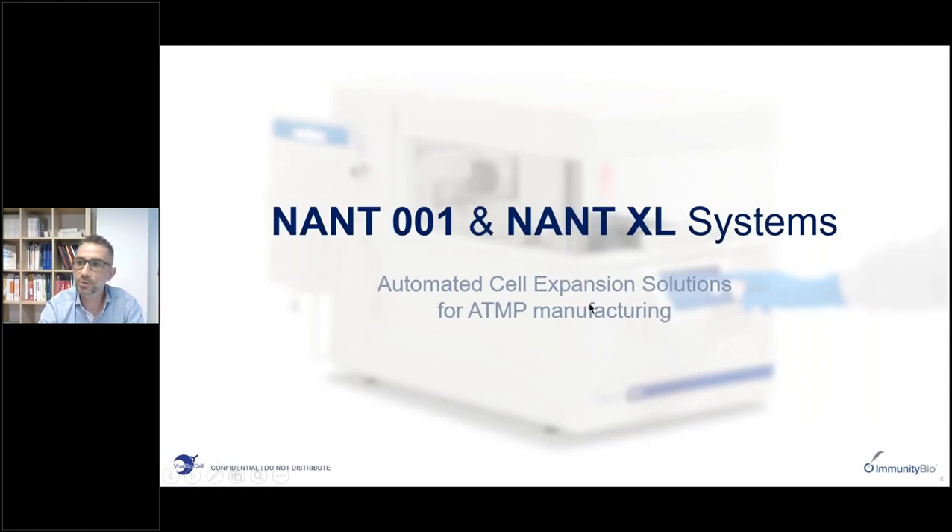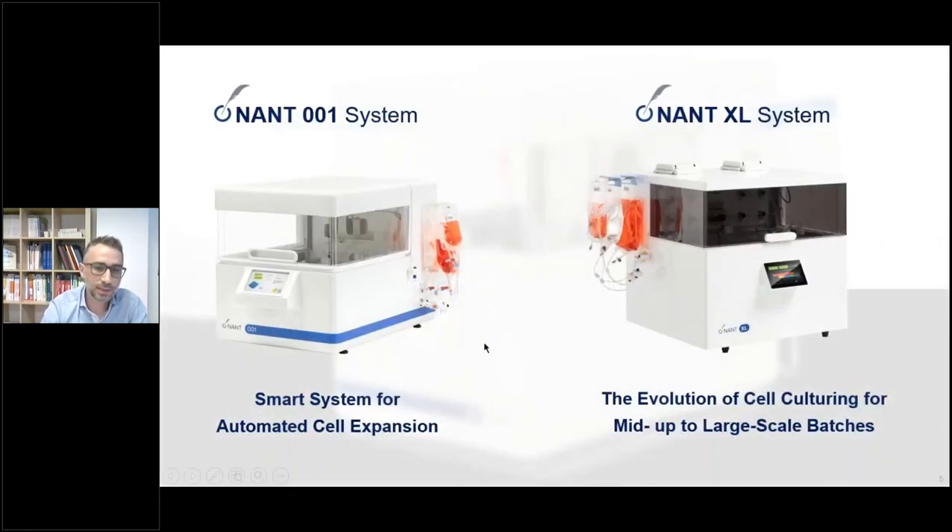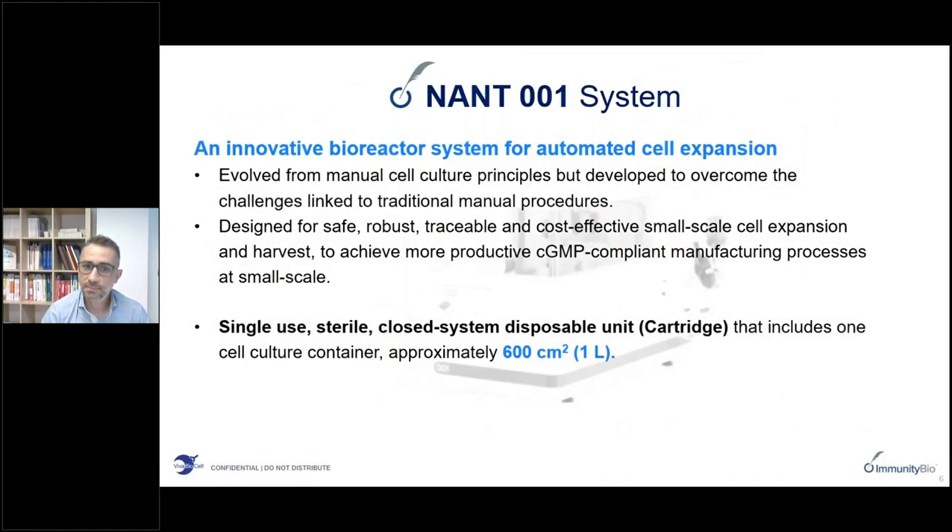A key aspect that must be considered is the continuous monitoring of these processes and traceability that must be ensured throughout the process. I will now walk you through our NANT-001 and NANT-XL systems and show how they have been designed to meet all of these requirements. The NANT-001 was released on the market in 2017 and the NANT-XL in 2019. The NANT-001 is a bioreactor system for automated cell expansion designed to overcome the challenges and limitations linked to traditional manual inefficient procedures.